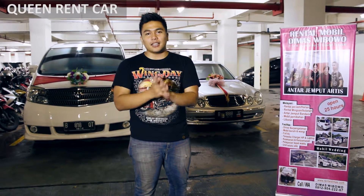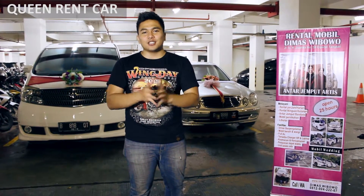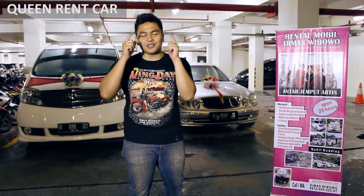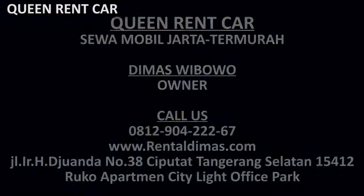Lokasinya ada di belakang kampus UPN, disitulah showroom kami. Dapatkan diskon spesial langsung apabila Anda datang ke showroom. Sampai bertemu di acara spesial Anda, terima kasih.